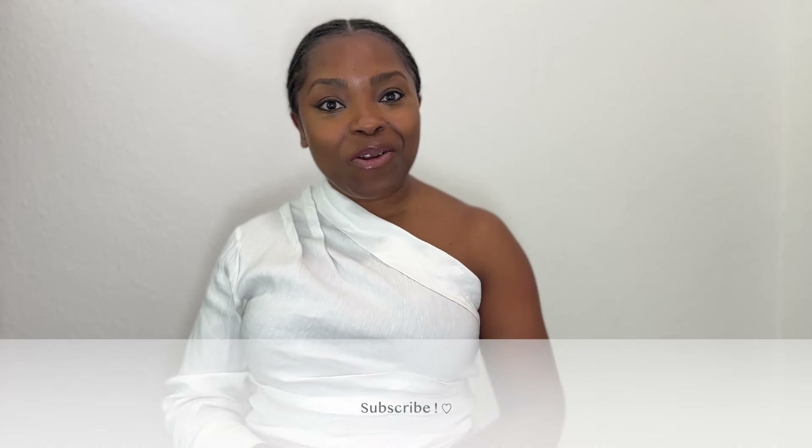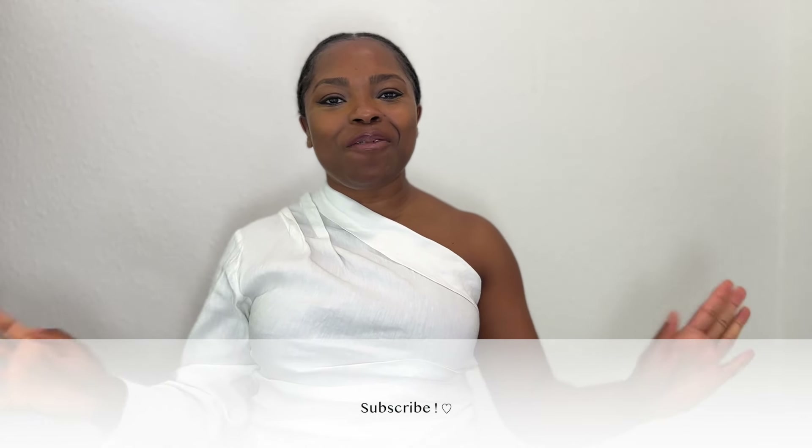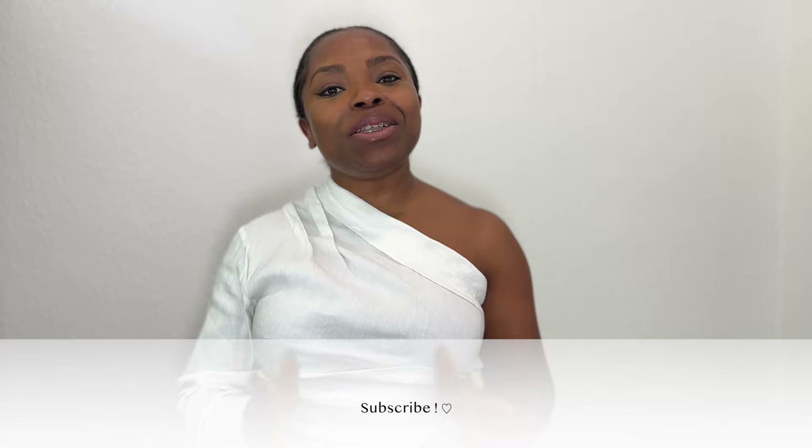Hello everyone, I have another Zara haul to share with you today. Make yourself comfortable and enjoy. If you haven't subscribed yet, please do and like this video — it really helps my channel. Let's just dive into the haul.